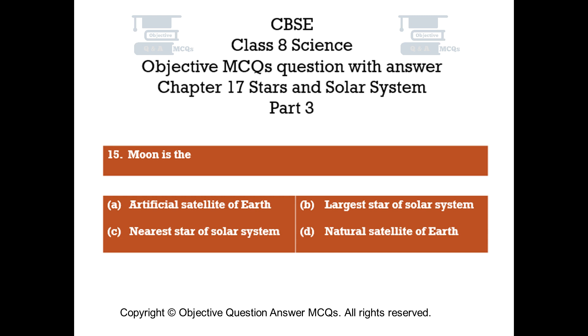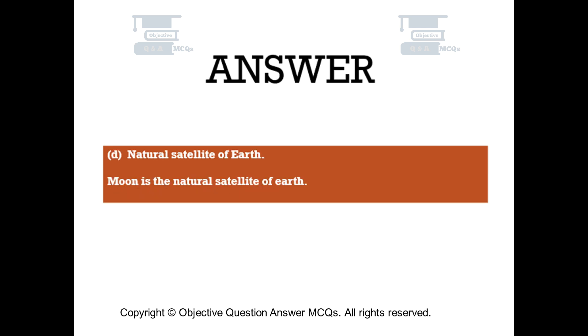Question number 15. Moon is the. Option A: Artificial satellite of Earth. Option B: Largest star of the solar system. Option C: Nearest star of the solar system. Option D: Natural satellite of Earth. The right answer is Option D — Natural satellite of Earth. Moon is the natural satellite of Earth.